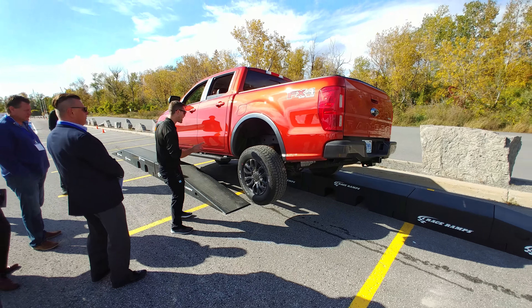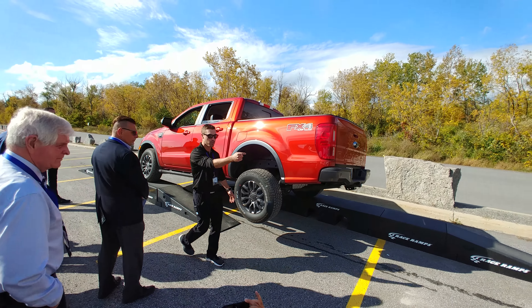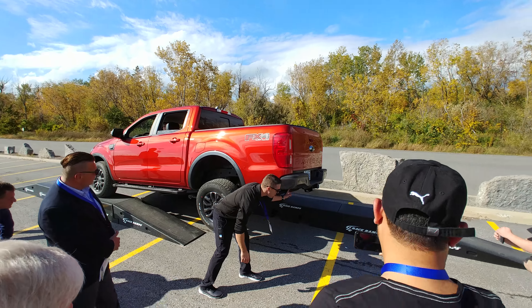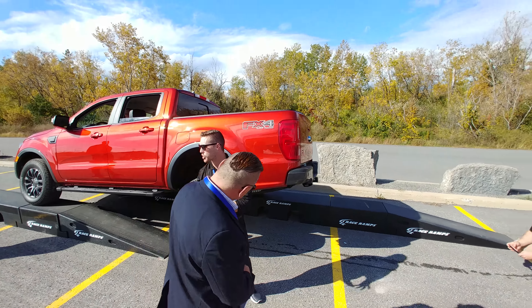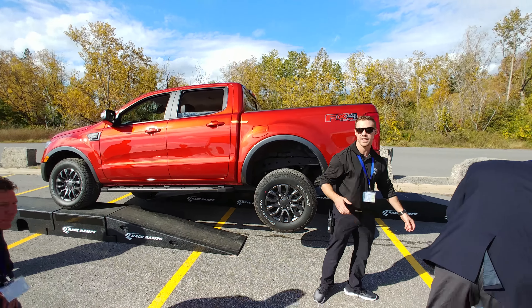One other thing we can see from this point of view: we have a rigid hitch platform, which is super sturdy — more rigid than the others.